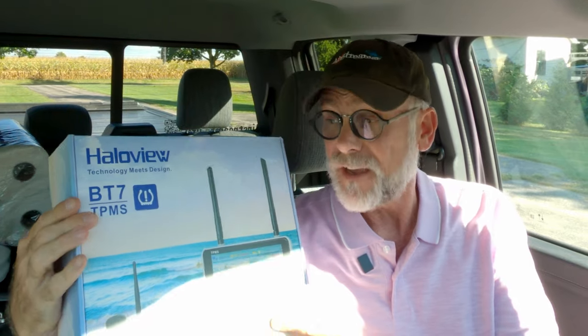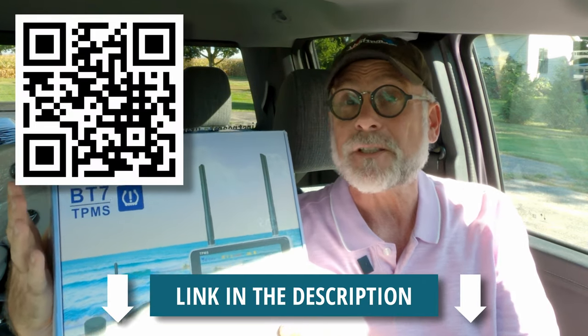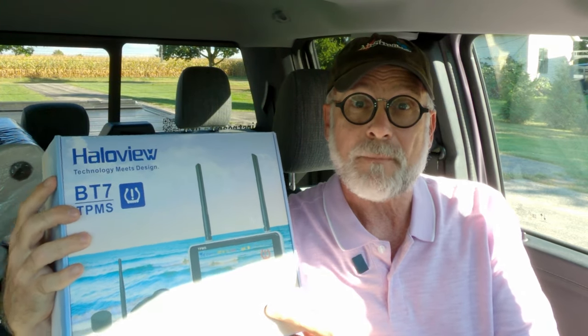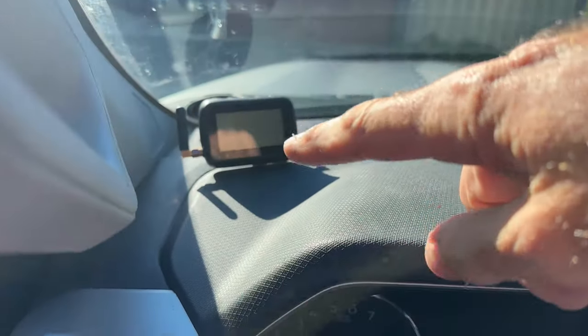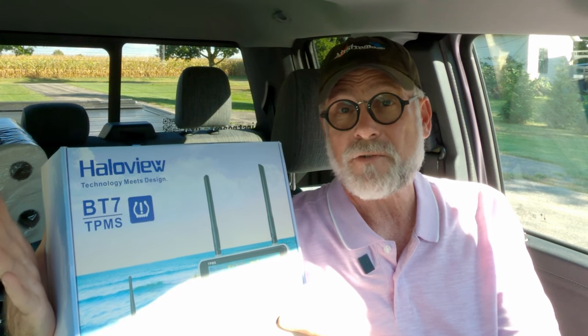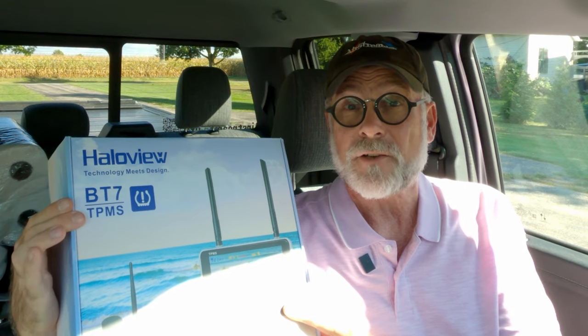Today we're going to be talking about the HaloView BT, which stands for Bite Tango 7 — the HaloView BT-7 with TPMS. This is a backup camera that comes complete with a TPMS system, which helps eliminate some dashboard clutter. If you're anything like us, not only do you have a backup camera on your dashboard, but you have a TPMS sensor as well, because in today's world, with all those crazy drivers out there, you want to keep your eye on them and keep your eye on your tires to make sure you don't have a blowout on the road.